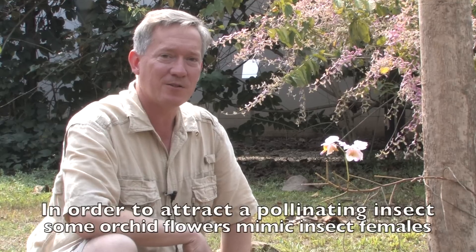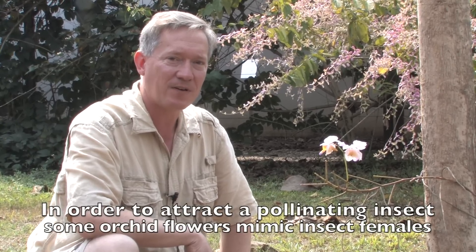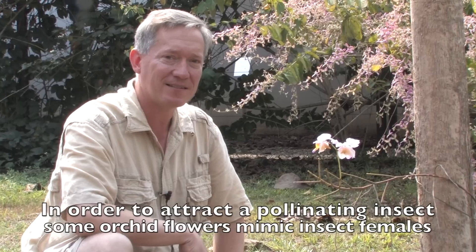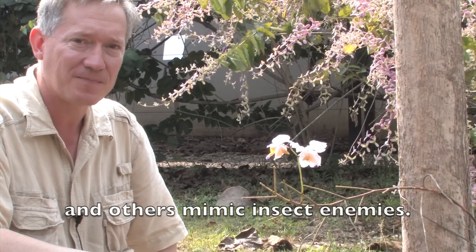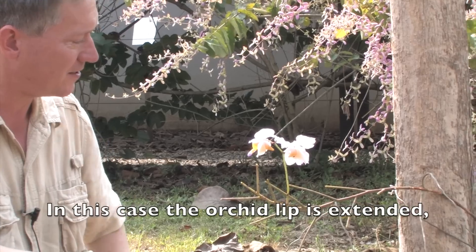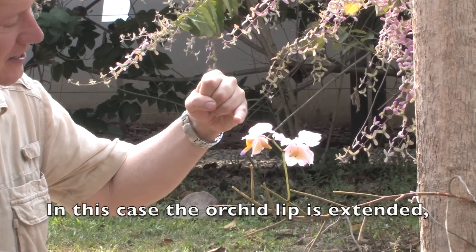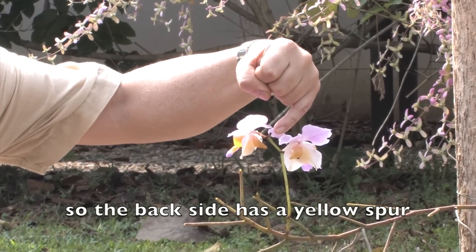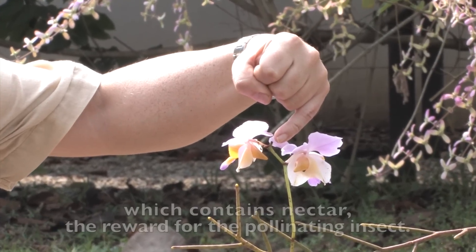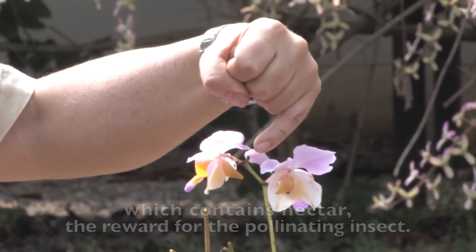In order to attract a pollinating insect, some orchid flowers mimic insect females and others mimic insect enemies. In this case, the orchid lip is extended so the backside has a yellow spur which contains nectar — the reward for the pollinating insect.